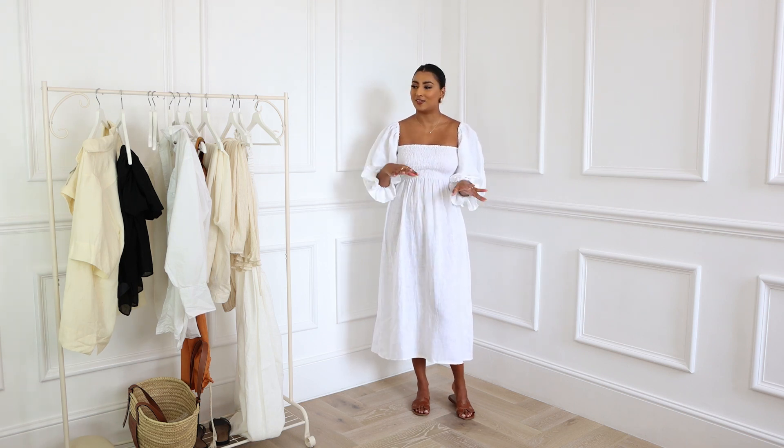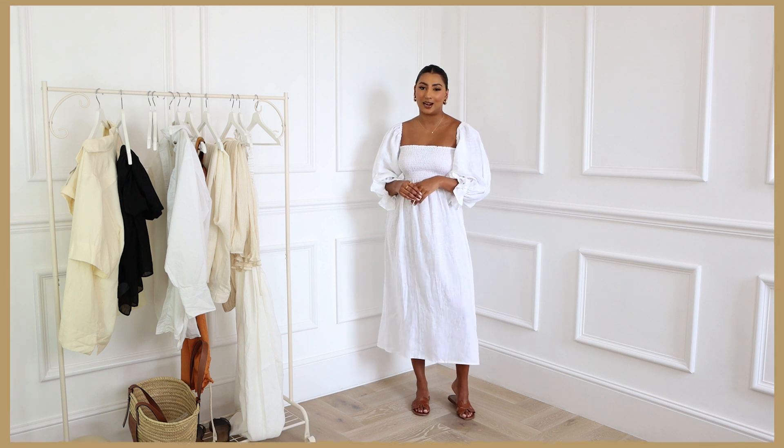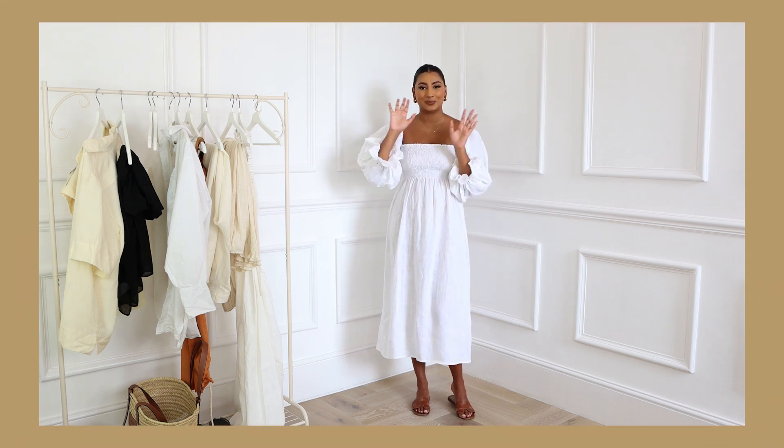That is the end of the video! I hope you found it useful and got some summer outfit inspiration. Let me know in the comments what your wardrobe essentials are — if I've missed any, I'd love to know so I can maybe add them to my collection. If you enjoyed this video, don't forget to give it a thumbs up and subscribe, and I'll see you in the next one. Bye!